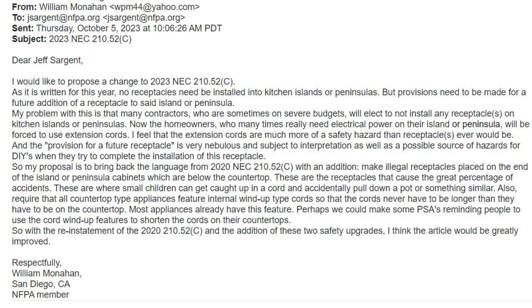Also, require that all countertop-type appliances feature internal windup-type cords so that the cords never have to be longer than necessary on the countertop. Most appliances already have this feature. Perhaps we can make some PSAs reminding people to use the cord windup features to shorten the cords on their countertops. So with reinstatement of the 2020 210.52C and the addition of these two safety upgrades, I think the article would be greatly improved.